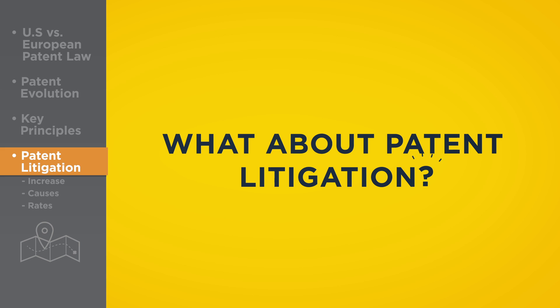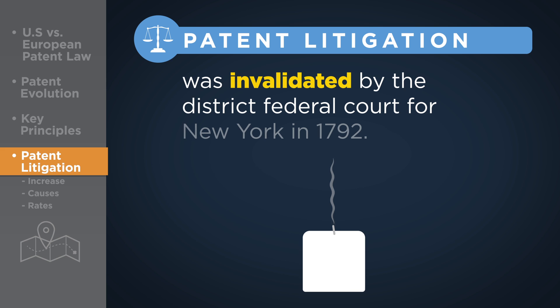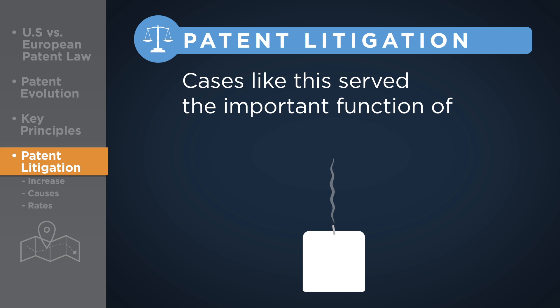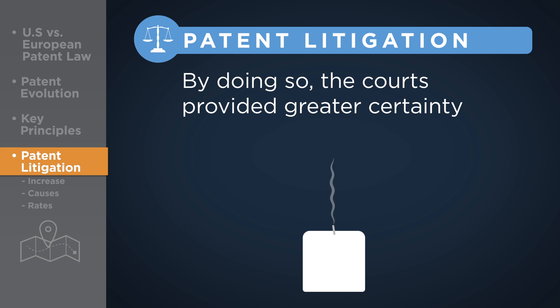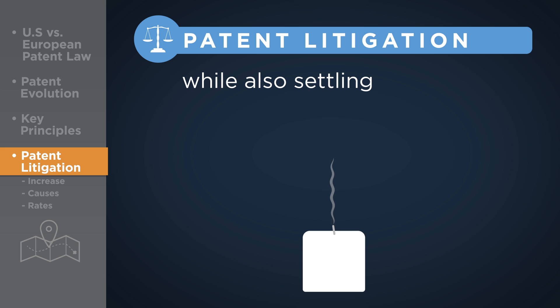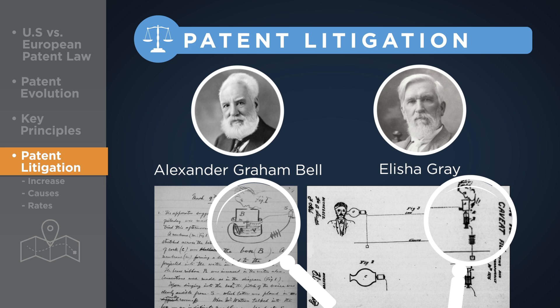The first patent case on record was that of Benjamin Folger, whose patent for the production of candles was invalidated by the District Federal Court for New York in 1792. Cases like this serve the important function of settling either the validity or the disputed ownership of the rights to critical new technologies. By doing so, the courts provided greater certainty regarding the value of such rights to entrepreneurs and investors alike, while also settling the validity and rights to critical new technologies. A famous case in point is the litigation between telephone inventors Alexander Graham Bell and Elisha Gray.